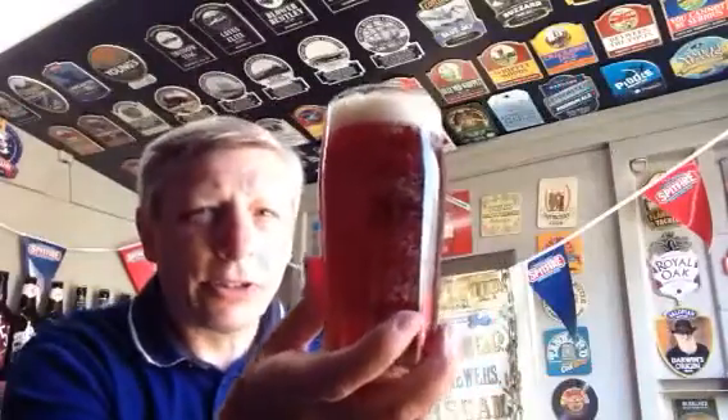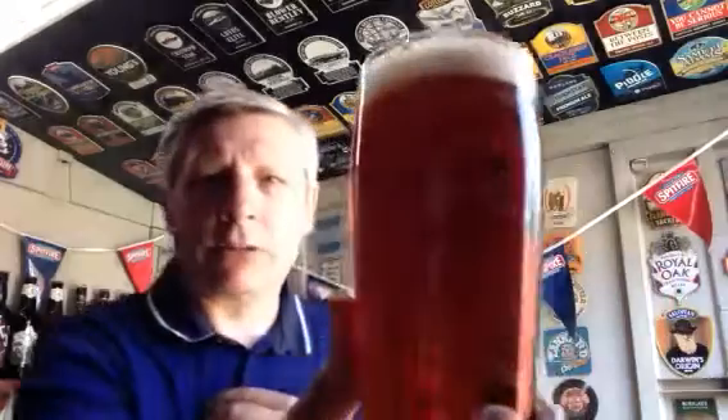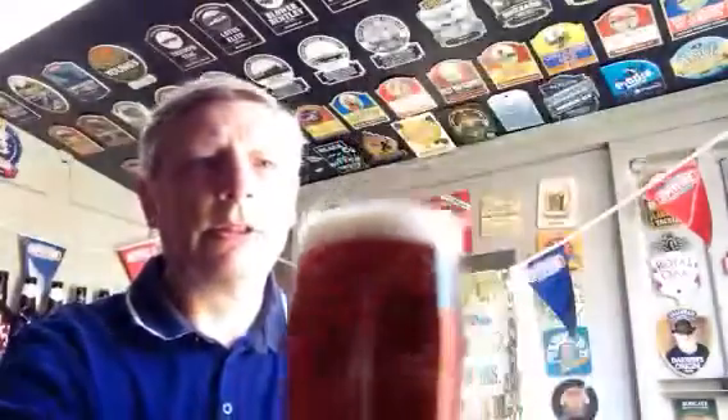Well, there she is. You can see in the light a nice mahogany sort of colour. Quite a few gas bubbles flying up there, and a slightly off-white head.